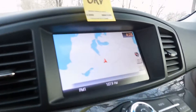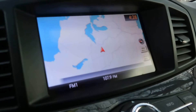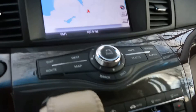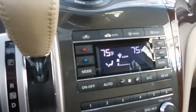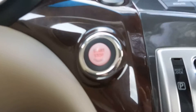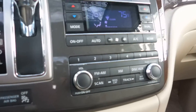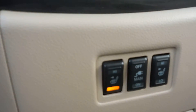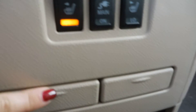Here's your center console. Right now it's on the navigation screen, so that's a nice system there. It's also got your radio, and then some climate controls below that. We do have a button ignition — keyless ignition — and then your radio and CD player, and your heated seat buttons.